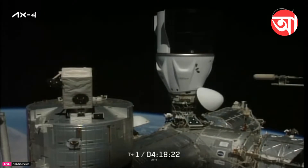From that capture moment — which was 5:31 a.m. Central, 6:31 a.m. Eastern — it takes roughly about two hours to get everything pressurized and checked out before we open up the hatches and welcome Axiom Mission 4 to the International Space Station.